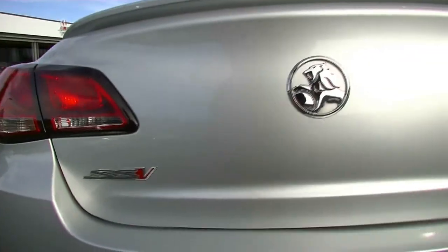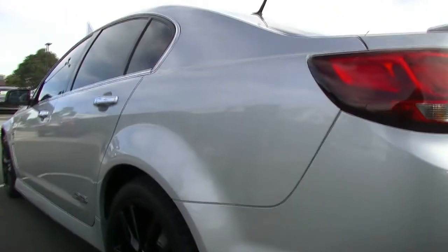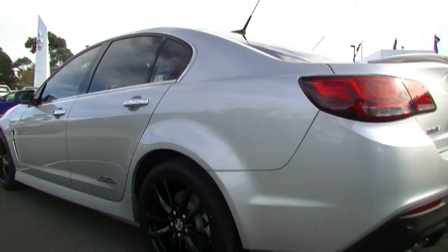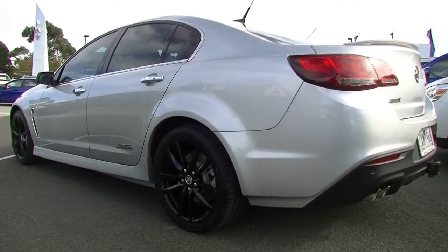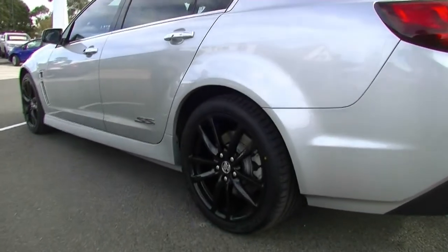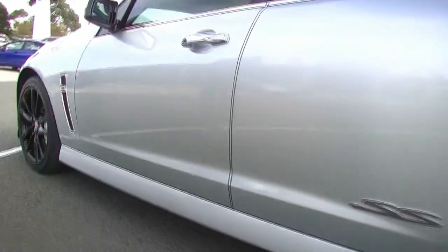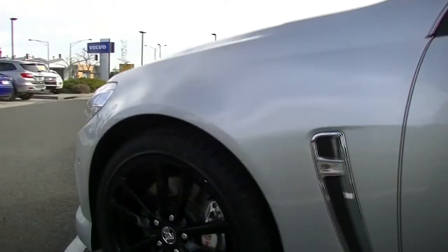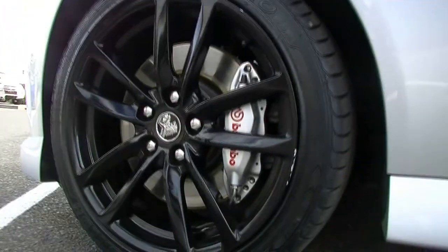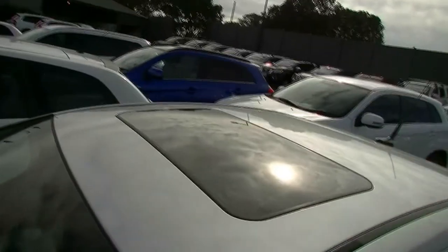As we move to the passenger side of the car, the consistency continues — really well looked after. Not really a scratch that I can detect on the car, and no marks on our left-hand rear alloy wheel. The only blemish I can see on the entire exterior is a very minor little scuff mark on our left-hand front wheel. This car is also fitted with a factory sunroof.